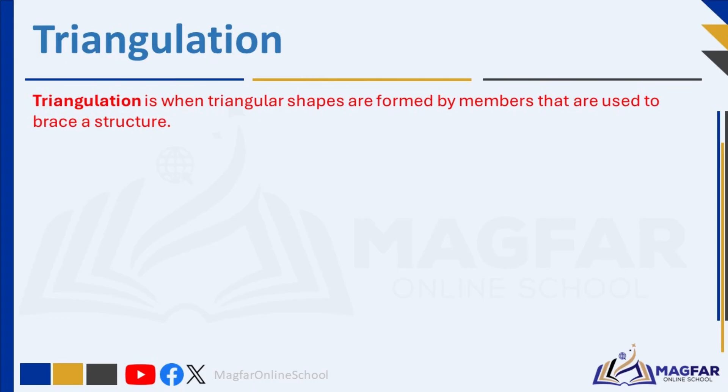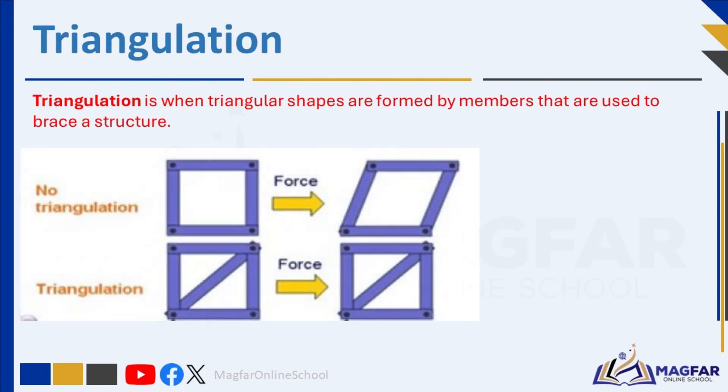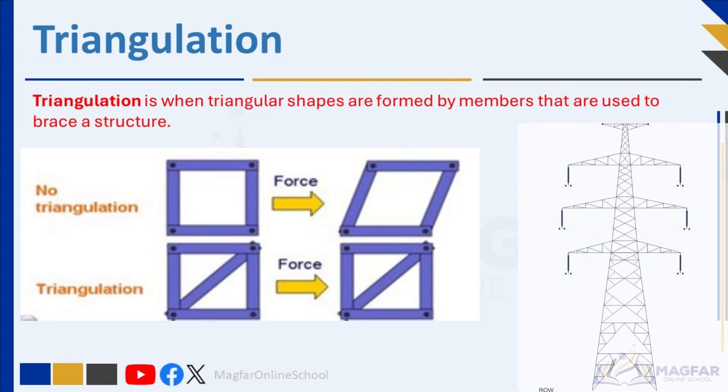Triangulation is when triangular shapes are formed by members that are used to brace a structure. The triangles within the structure make it rigid and stiff, improving load-bearing capacity. Triangles are stable shapes, distributing loads efficiently and minimizing deformation. Cross-bracing patterns can be reinforced further by additional struts that form triangular shapes.